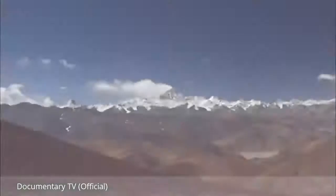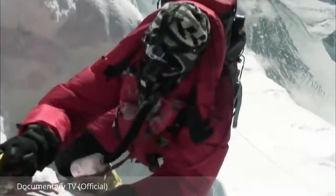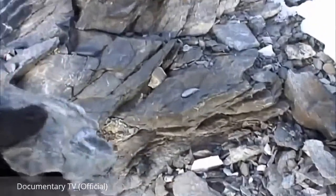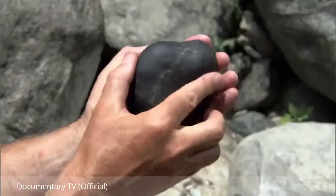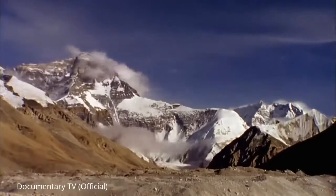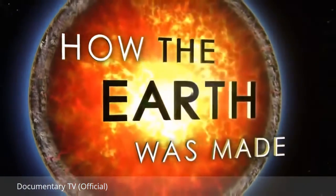This episode explores Everest, the highest mountain on planet Earth. In order to unlock its secrets, a daring mission is undertaken to bring back rocks from the summit. This journey of discovery into the formation of Everest will uncover ancient fossils, hidden crystals, epic weather, and immense structures etched into the mountains — all part of the incredible story of how the Earth was made.